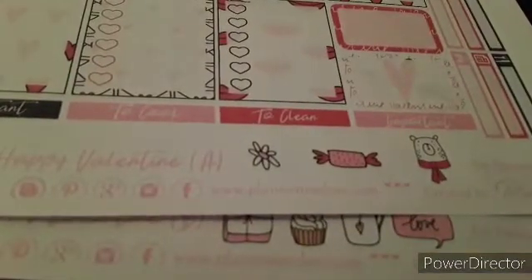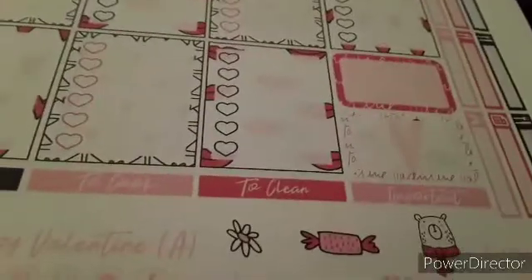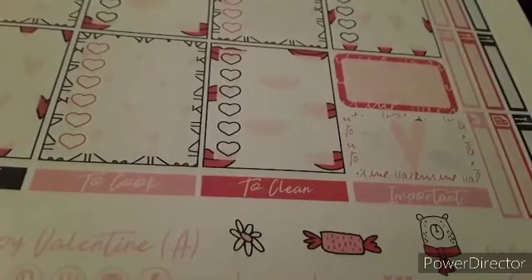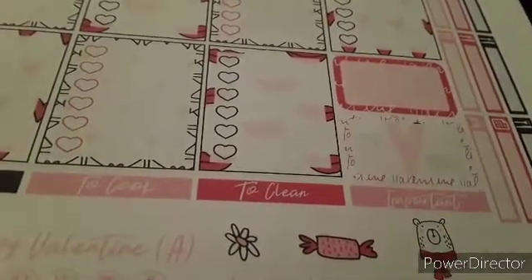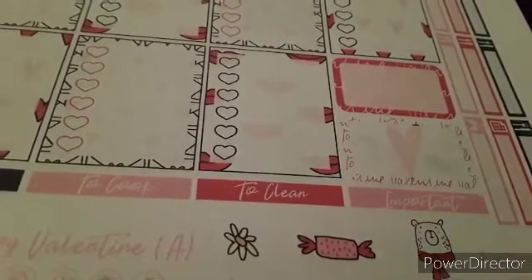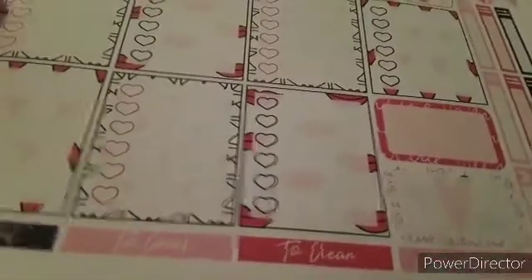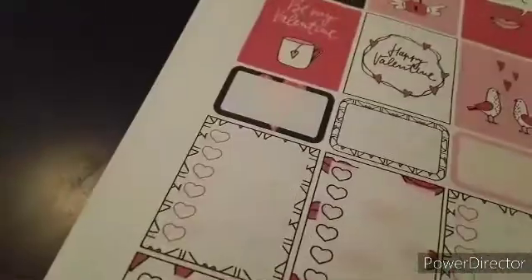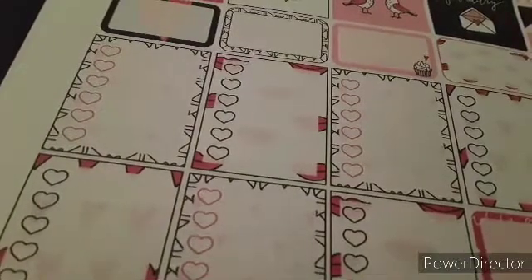That is the two-page printable that I got — it was free, and once again there's the site for it. If you watch on Sunday, I will be putting up what I did with this — maybe before, depending. I might do it before in case anyone wants to get an idea how to use this. This is for the Erin Condren and Recollections planners, but I'm going to make it work for the Happy Planner, and I'll be sure to make that video for you to see.